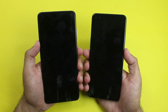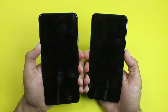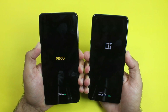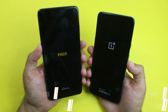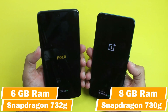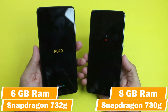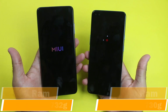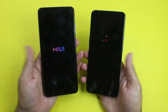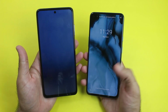As always, the first test will be a boot-up test between both of them, starting in 3, 2, 1. It's going to be an interesting speed test because the POCO X3 has the Snapdragon 730G chipset with 6 gigs of RAM, while the OnePlus Note comes with Snapdragon 730G chipset and 8 gigs of RAM. So the POCO X3 has an updated chipset but the OnePlus Note has higher RAM. Let's see who wins the first boot-up test.